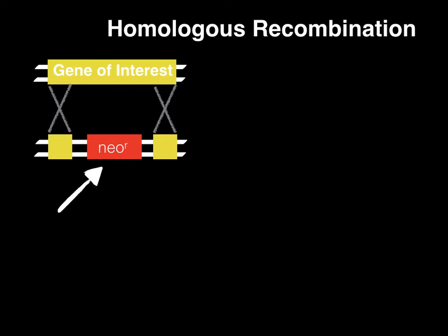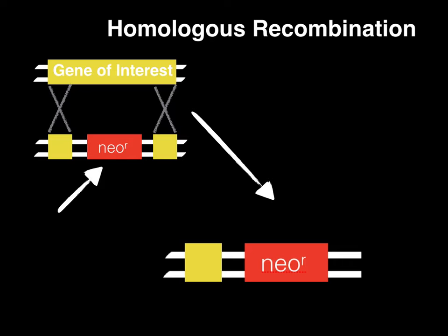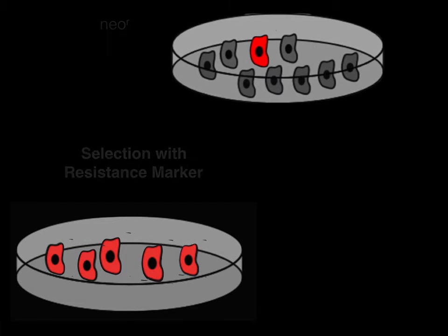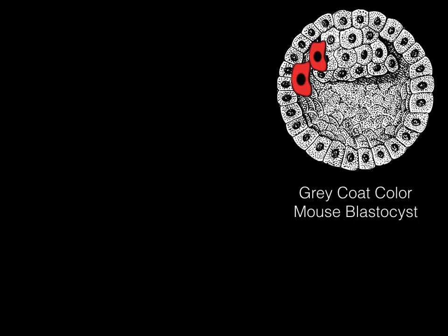A small portion of the cells will undergo homologous recombination and incorporate the new DNA sequence into their genome. The cells that underwent homologous recombination will be identified by screening for fluorescence or drug-resistance. These cells will then be expanded in culture and injected into the recipient blastocyst, usually a different coat color than the donor mouse, such as gray. The resulting embryo will contain stem cells from the original gene from the gray mouse and the new gene from the white mouse, and will then be implanted into the foster mother.